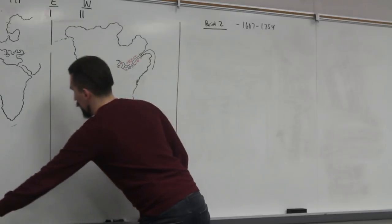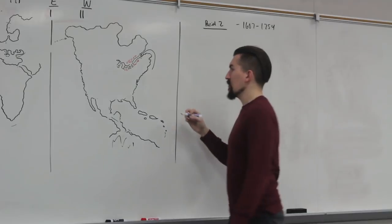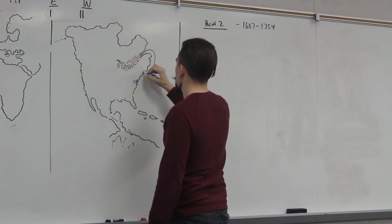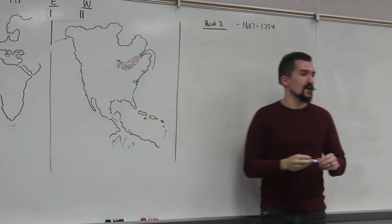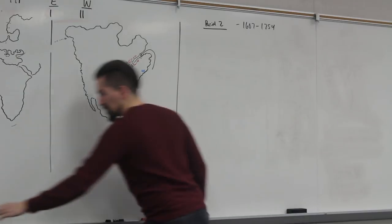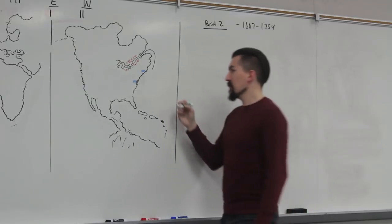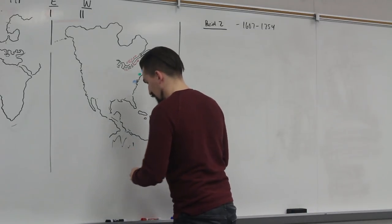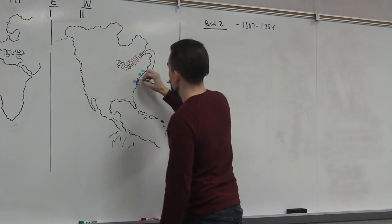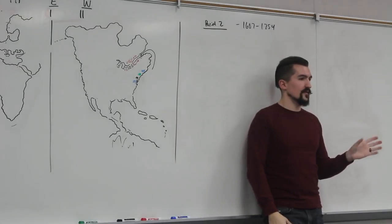The English started a couple colonies in the early 1600s. One of the first ones would be Virginia, started by the Virginia Company, as well as the Massachusetts Bay Colony — also a charter — started up there a little bit towards the north. But we also have some smaller ones, like the Dutch starting New Amsterdam, which is now New York, up there. And then in the Chesapeake Bay and Delaware region, you have some Swedish people. So the actual settlements themselves, in the early to mid-1600s, were very, very small.